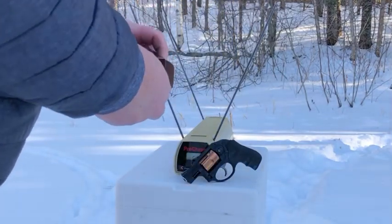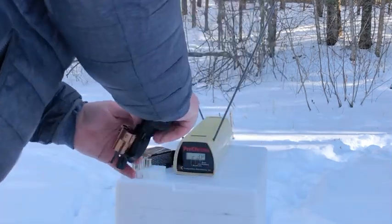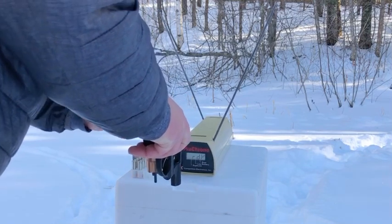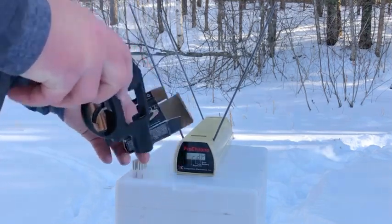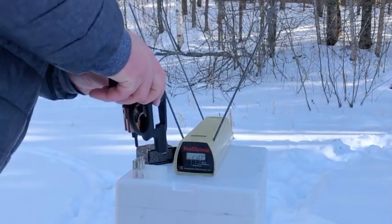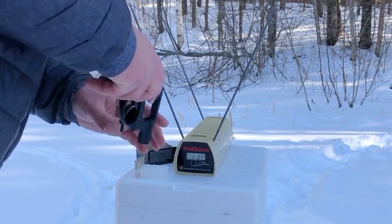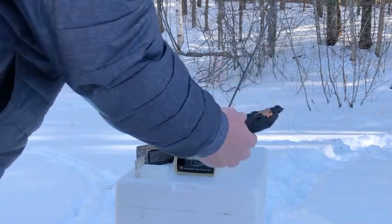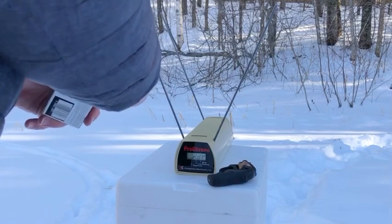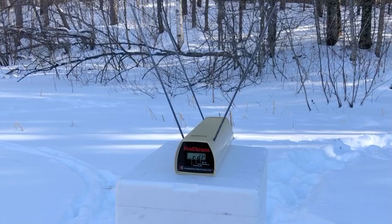First up is going to be the Gold Dot 135 grain personal defense round. It does list short barrel on the box, so it should theoretically be built for something like this — a 1.9 inch barrel, which is pretty typical of snub-nosed .38s. I'm going to be shooting from about 4 feet away.